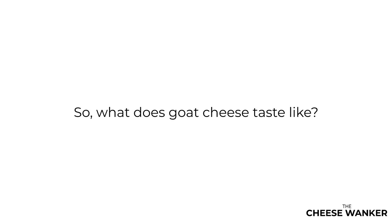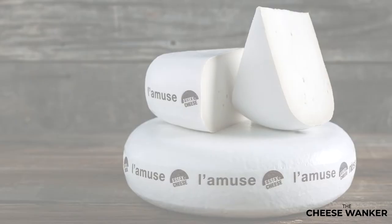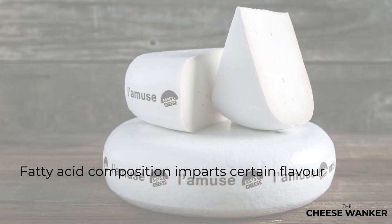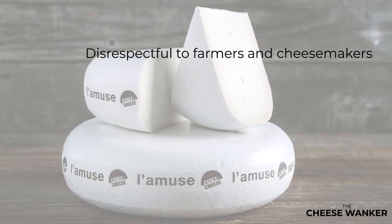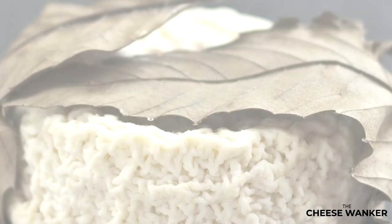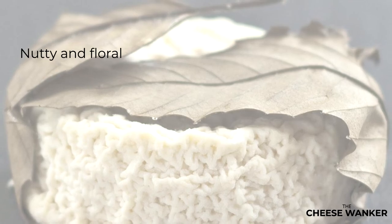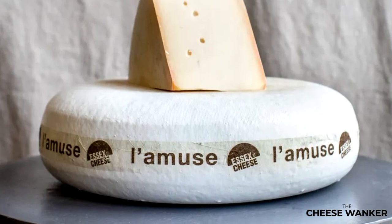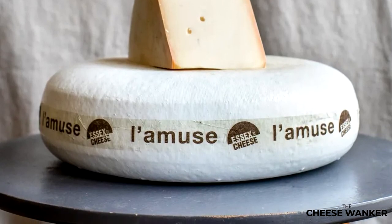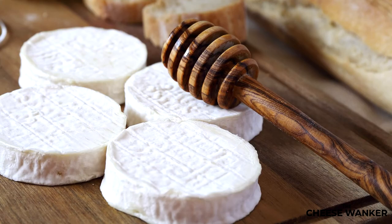So what does goat cheese taste like? There are many factors that contribute to the flavor palette of any cheese and goat cheese is no exception. Whilst the fatty acid composition of goat milk tends to impart a certain flavor to most goat cheeses, it would be an injustice to the craft of the farmers and cheese makers to simply say they all taste goatey. Be prepared for quite the sensory journey from fresh and zesty to sweet and buttery via nutty and floral. If you've never tried goat cheese before, I hope that I have convinced you to give it a try. What's your favorite goat's milk cheese? Drop me a comment down below.